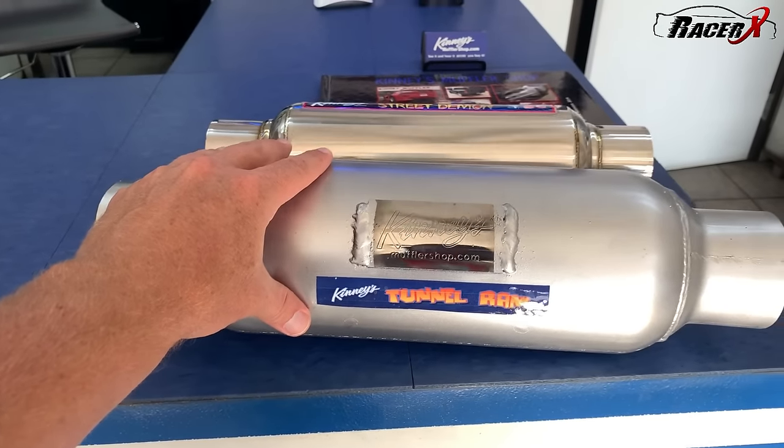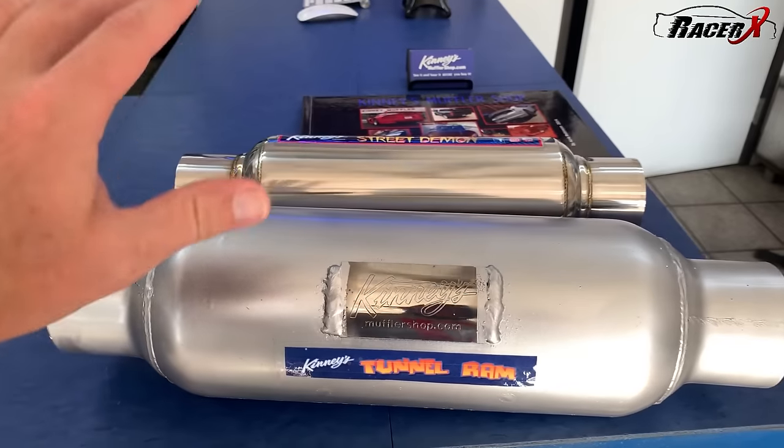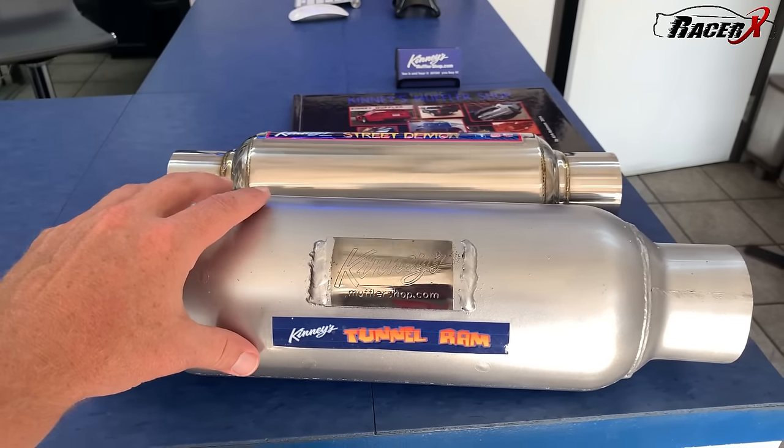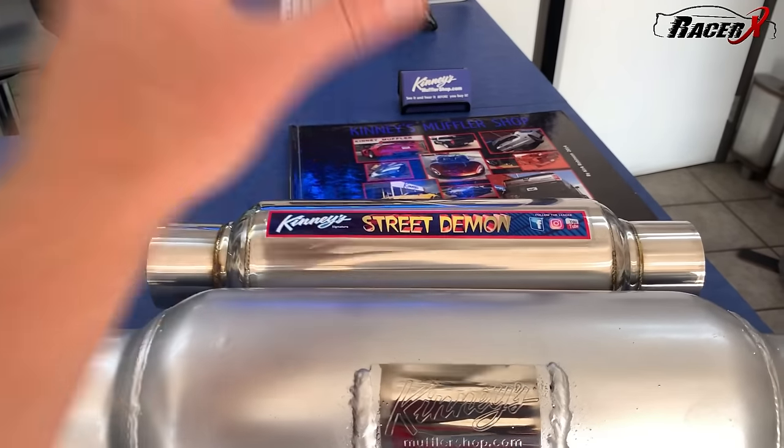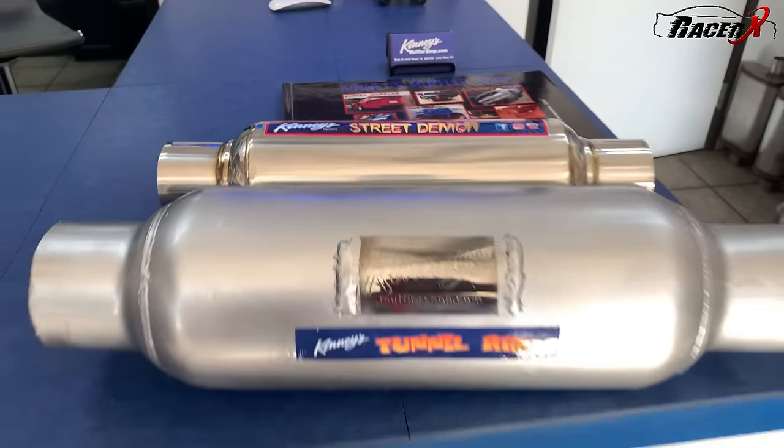The Tunnel Ram is a little bit louder than the Street Demon behind it. For the Hellcat it felt appropriate, but for the Subaru — it's a daily — we'll go with the Street Demon, get some wicked looking tips on their custom system. We'll see how this thing comes out.